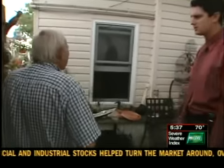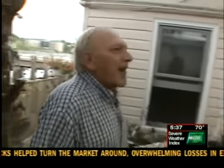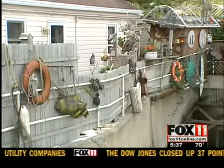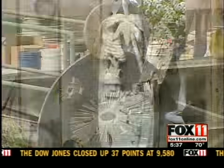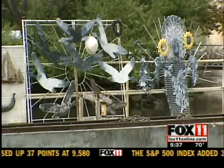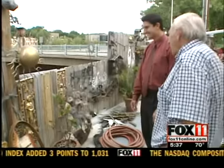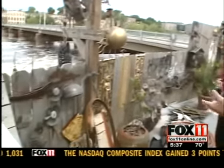It started 17 years ago. I had a piece here, a piece there, and it got out of hand. The home, surrounding fences, and even a part of the dam are covered in artwork. Wimberger has been collecting and displaying the pieces since the day he moved in. It kind of got out of hand.